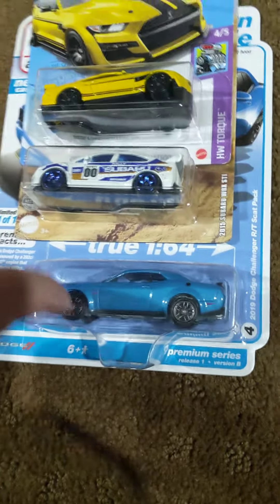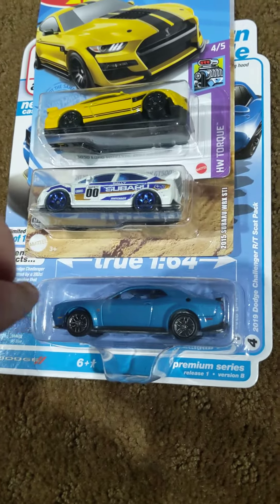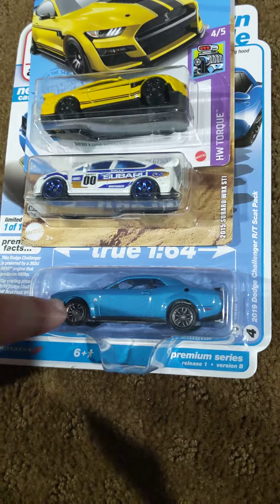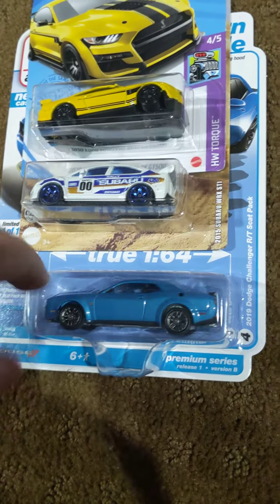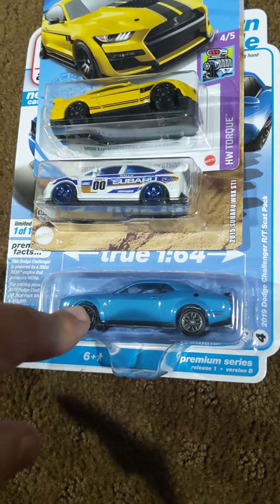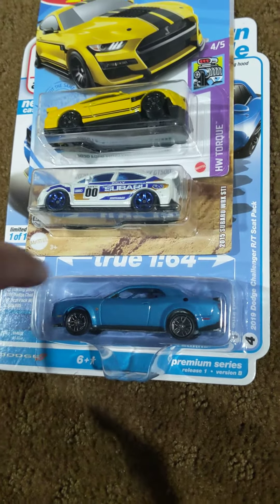Funny story about me getting this one — I went there earlier today, took a picture, and they had two of them there. I didn't need to buy both of them, but when I went back later, they only had one left. So I ended up getting the last one they had of this car.